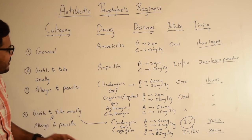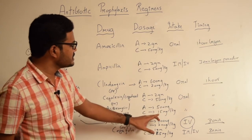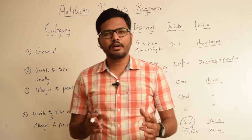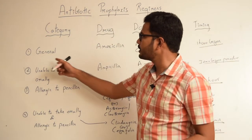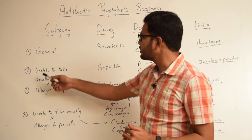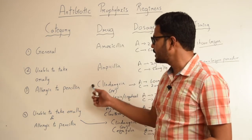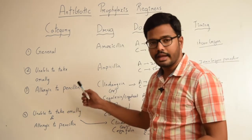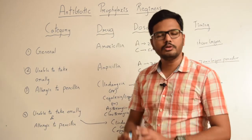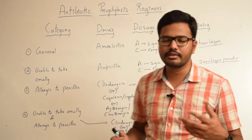The only thing to remember for azithromycin or clarithromycin is that the adult dosage is 500 milligrams and the dosage in children is 15 milligrams per kg body weight. To summarize, we have four different categories: a general category where the patient is not allergic to penicillin and can take medication orally; a second category where the patient cannot take medication orally but is not allergic to penicillin; a third category where the patient is allergic to penicillin but can take medication orally; and a fourth category where the patient is unable to take medication orally and is allergic to penicillin. Depending upon the category, we have different drugs of choice.